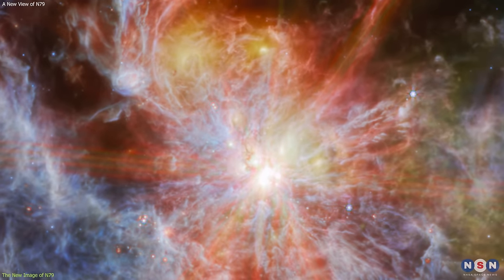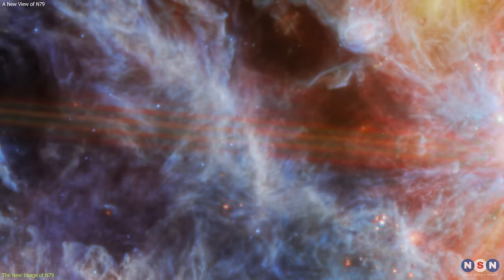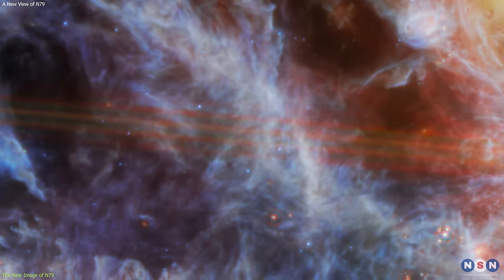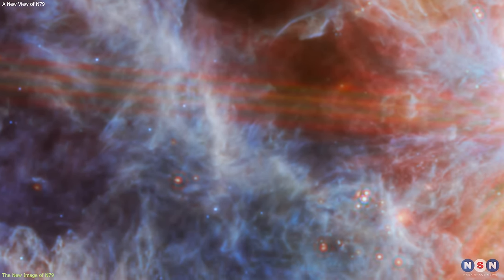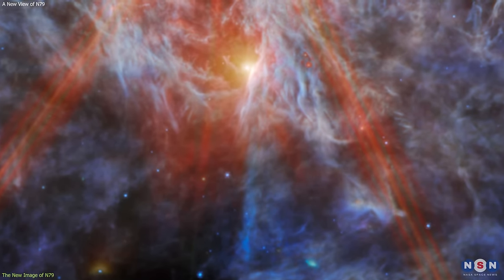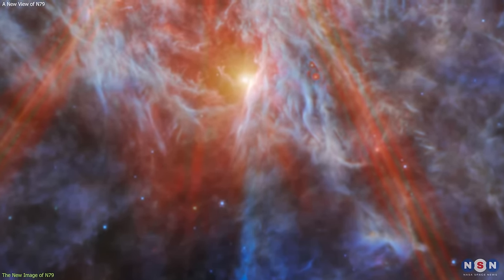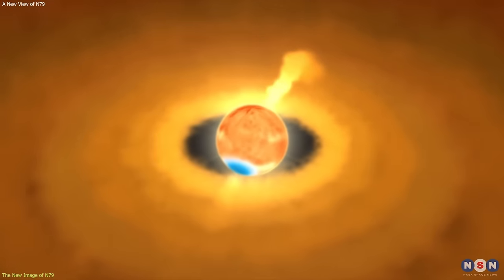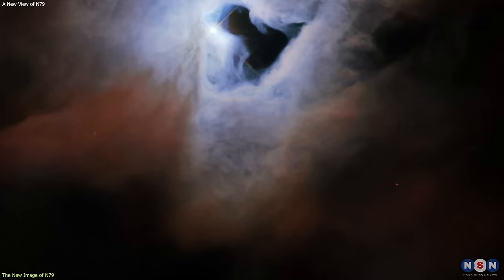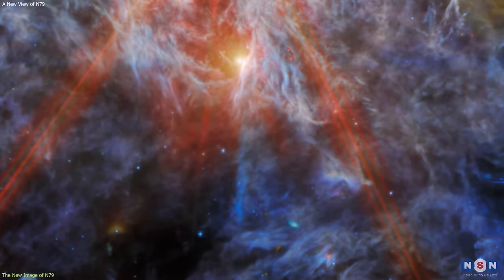For example, in the new image, we can see the bright emission from the ionized gas, the dark lanes of dust, the clusters of young stars, and the faint glow of the warm dust. We can also see some still-embedded protostars, which are the seeds of future stars, in this field. These protostars are so young and cold that they are invisible in the optical and near-infrared, but they shine brightly in the mid-infrared.